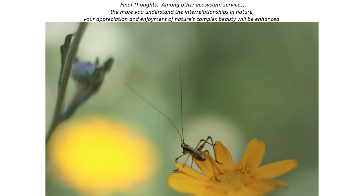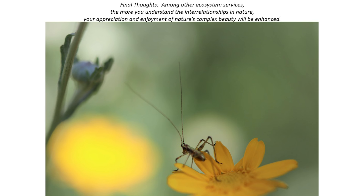Among other ecosystem services, the more you understand about the interrelationships of nature, your appreciation and enjoyment of nature's complex beauty will be enhanced. That's my message to you this evening. Thank you.